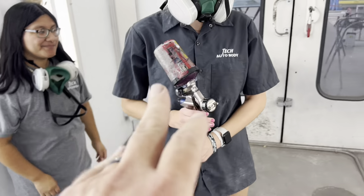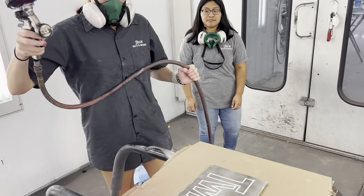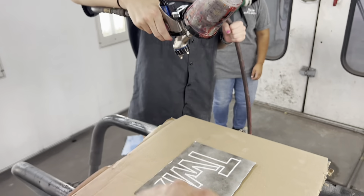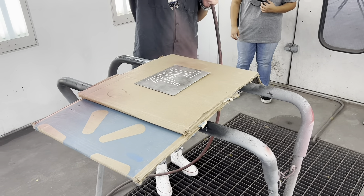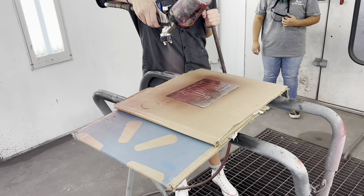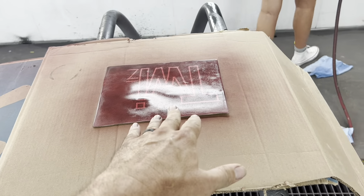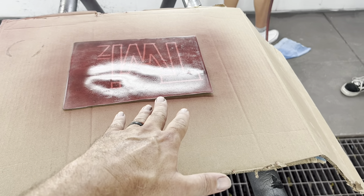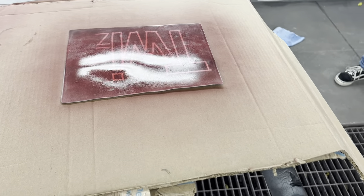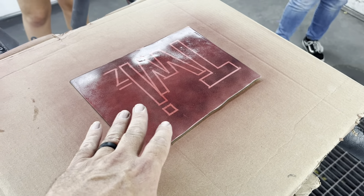This Dodge truck is a three-stage color. We mixed up some and we're going to spray this panel — we had it laying around. We're going to keep spraying it until we get it all covered. This is a special three-stage; it's actually like a candy — it gets a tinted clear. We're going to spray this today and compare it to the truck to make sure we got the right color, because the paint is really expensive.